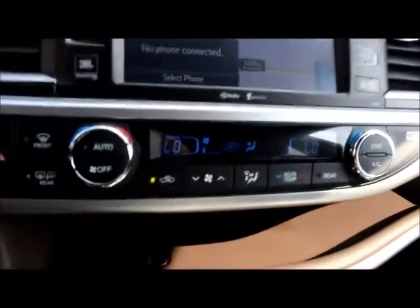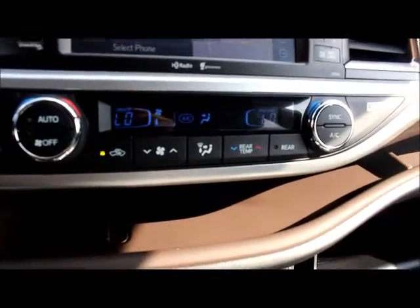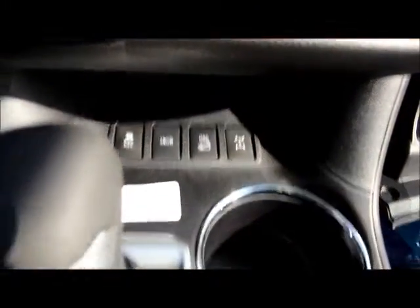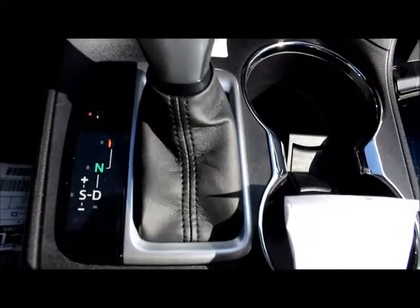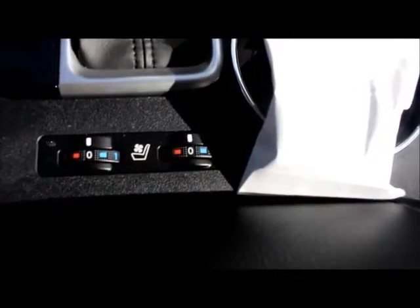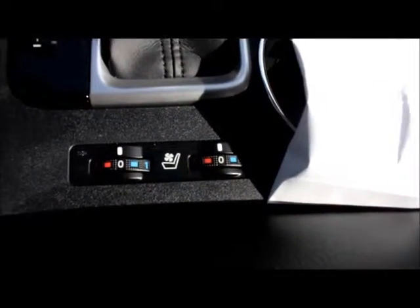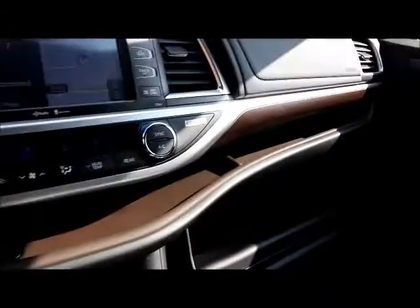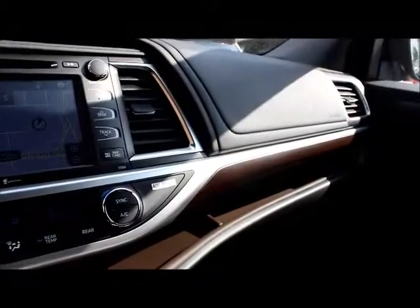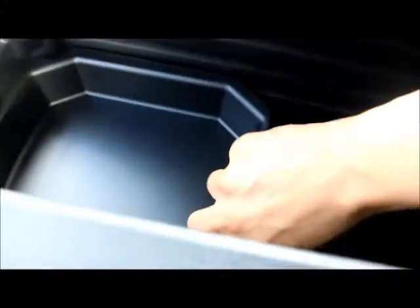This also has navigation on it. You have your climate control options up there. This is a six-speed automatic transmission with sequential shift mode. You have heated and ventilated seats for both the driver and passenger. The Limited has wooden accents on the interior. This is a brand-new redesigned middle console — lots of room for storage in there. This little tray is removable.